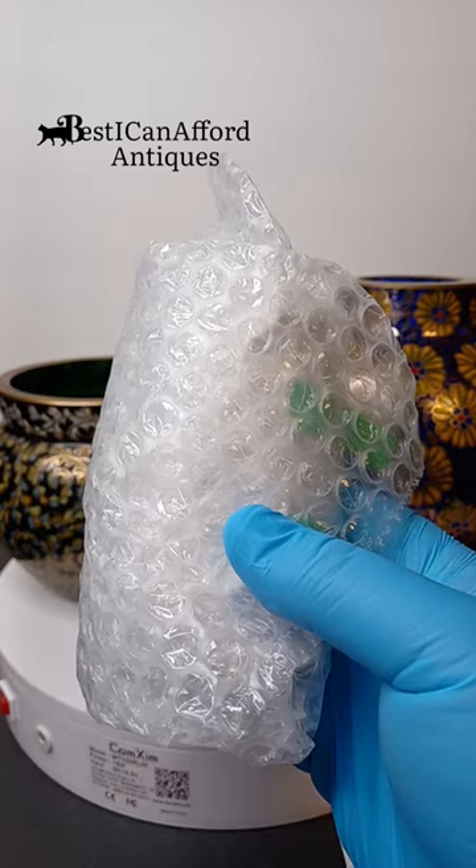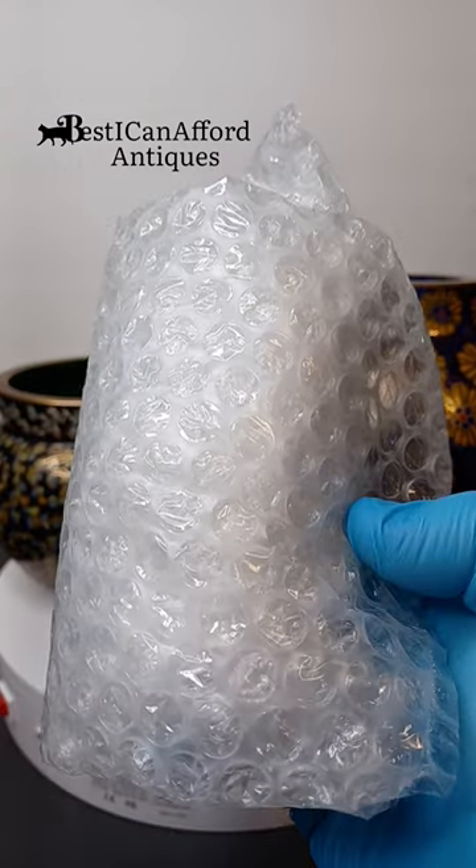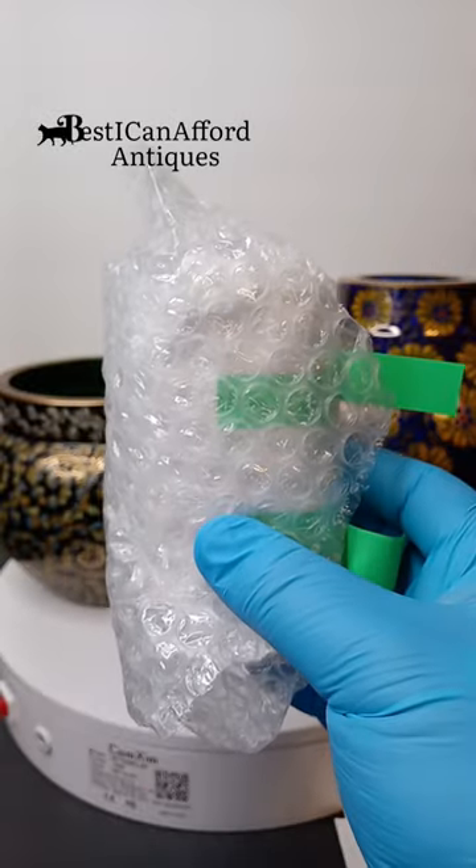I already know what you're thinking. You're thinking, Austin, what's in this bubble rat tube here? Can't be very impressive. It's not very large.